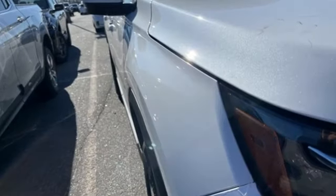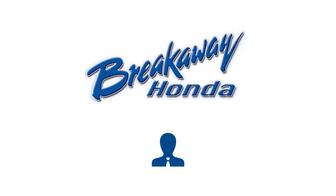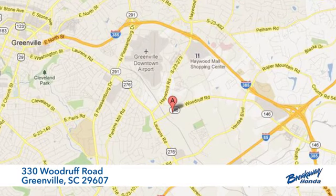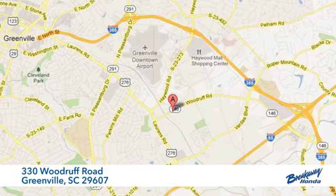Every Honda is designed with a driver in mind. Hurry in today for a test drive. Call, click, or stop in today. We're conveniently located at 330 Woodruff Road in Greenville, South Carolina.